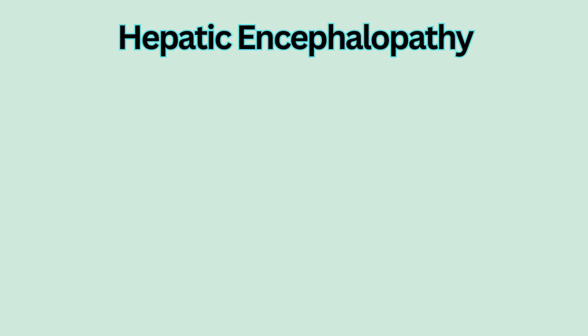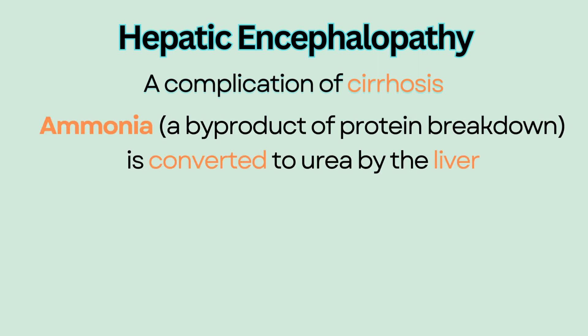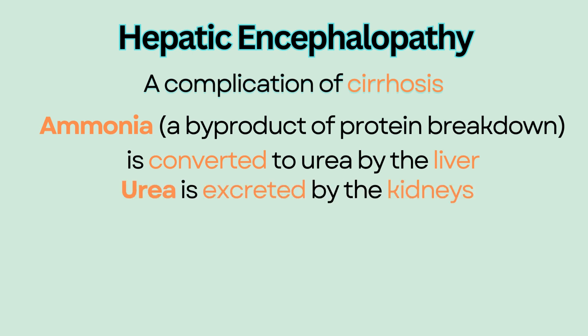Hepatic encephalopathy is a complication of cirrhosis, or formation of scar tissues in the liver due to repeated cell damage from inflammation or infection. One of the liver's functions is to convert ammonia, which is a byproduct of protein breakdown, to urea. Urea then gets excreted by the kidneys.